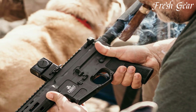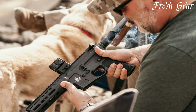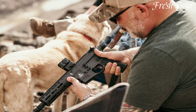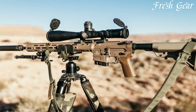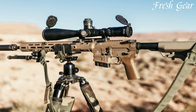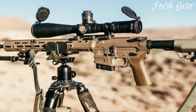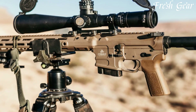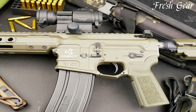The SPR series utilizes a direct impingement gas system and a match-grade stainless steel barrel, delivering exceptional accuracy and reliability. The rifles come equipped with a proprietary dual-drop bolt release system, allowing for lightning-fast magazine changes and improved efficiency during competitions. Additionally, the Cobalt Advantage Reload System offers an innovative forward assist and bolt release mechanism, enabling quick and smooth reloads.